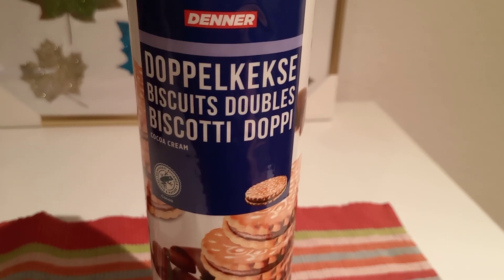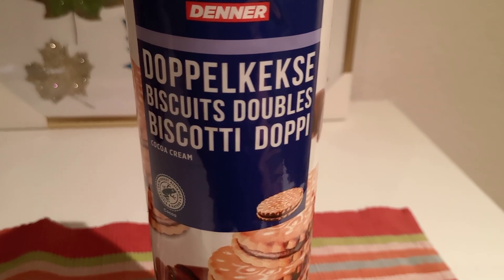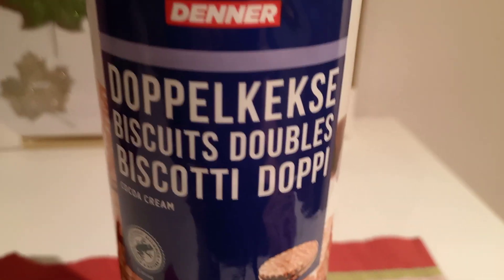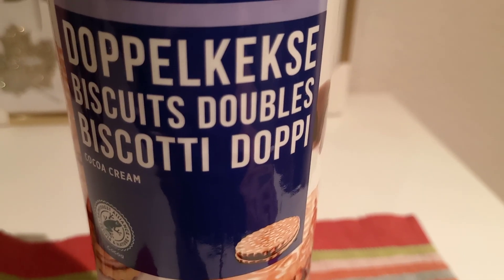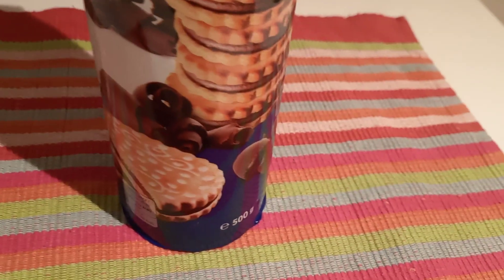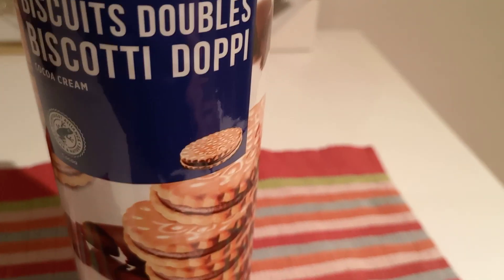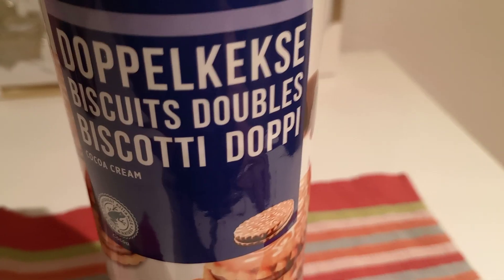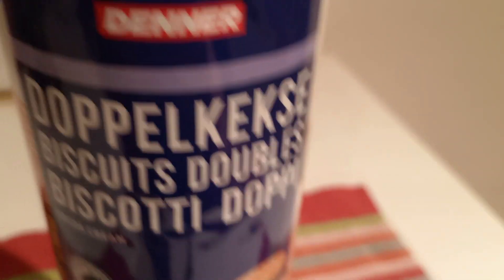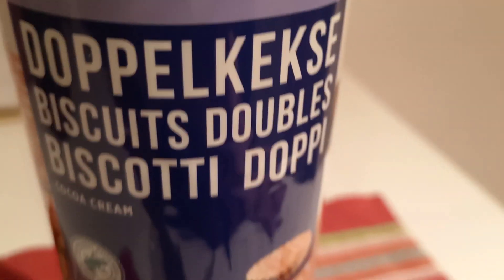Hello everyone, welcome back to Latinia's Kitchenette. I'm going to review this product — this is Biscuit Doppel. It's a sandwich with chocolate in between. They call it in Germany 'Doppel Keksi'. This is a product of Diner Supermarket.